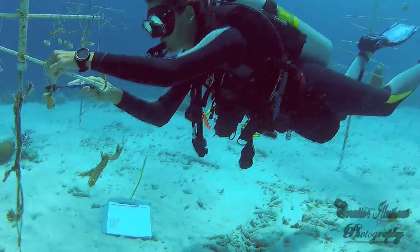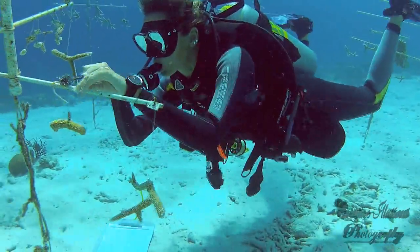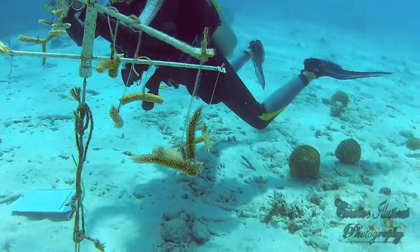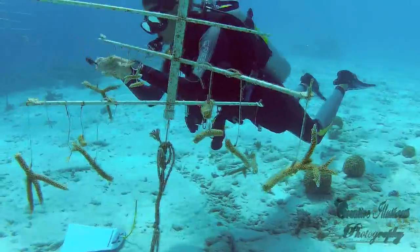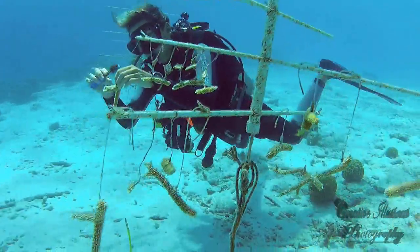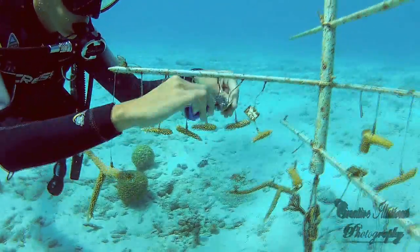Bonaire is well known for its role in preserving nature, in particular the marine environment, and has some of the best preserved reefs in the Caribbean. However, like many reefs in the Florida Keys and throughout the Caribbean, areas of Bonaire's coral reefs have experienced extensive damage due to hurricanes, disease, and coral bleaching.